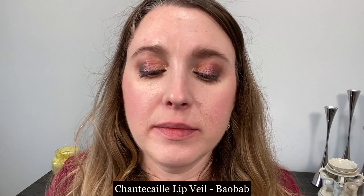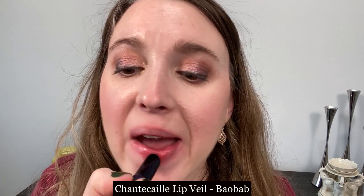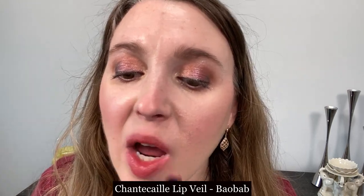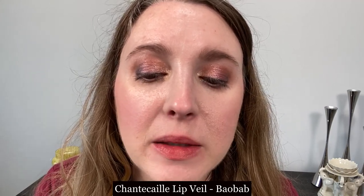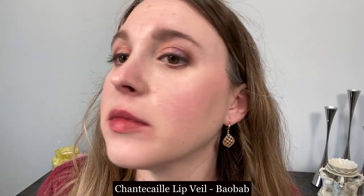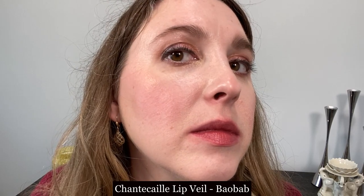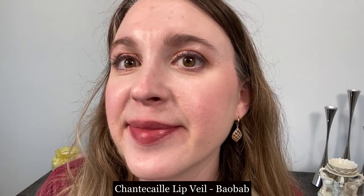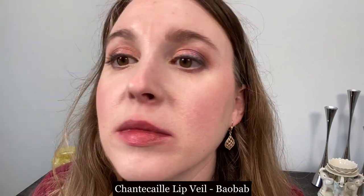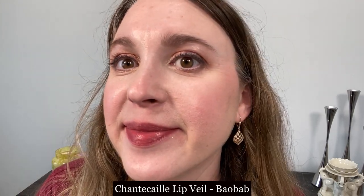This is the Chantecaille Lip Veil in Baobab, and this is going to have a lighter consistency than the Chantecaille Lip Chic. It doesn't have as much of that balmy texture and it's a little lightweight, yet it can be very pigmented. Some shades are actually more pigmented than the Lip Chic version — I think that's because the Lip Chic has more translucent balm present in that formula making it thicker on the lips, whereas the Lip Veil has a thin texture.